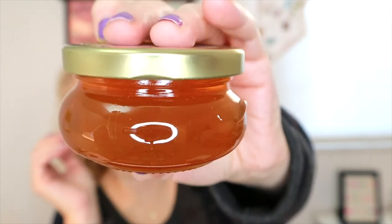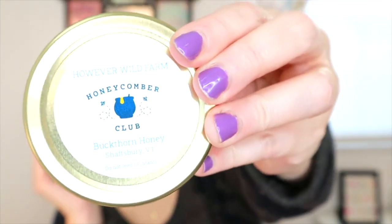The first one is However Wild Farm Buckthorn Honey from Shaftsbury, Vermont. However Wild Farms' new variety is from bees pollinating Vermont's spring buckthorn bloom. Enjoy this mild-flavored raw honey with hints of caramel in their honey peach cake recipe.